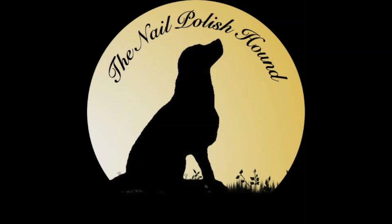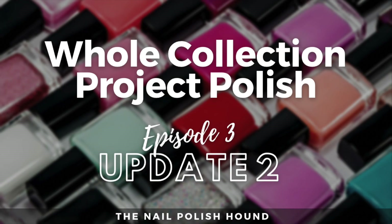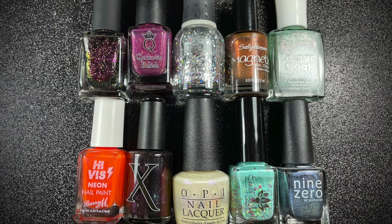Hi, it's Amanda the Nail Polish Hound, and welcome to this second update for my whole collection at Project Polish. These are the nail polishes that came into the project last time, so let's get straight onto it.